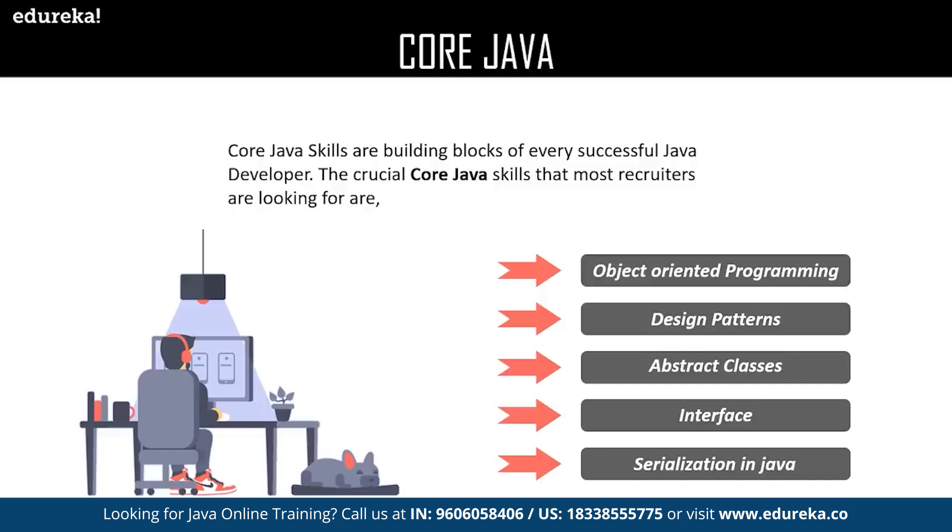Followed by that, we have design patterns. Design patterns in Java are the standard solutions used to solve routine problems faced in the software designing lifecycle. Every design pattern acts as a blueprint that allows customization to solve any given design problem in any code during the development of software modules.